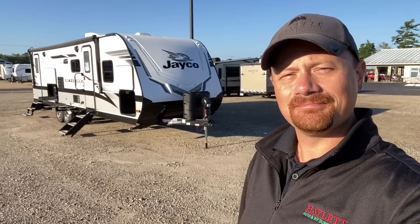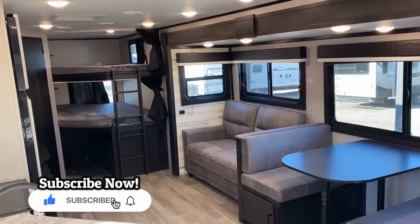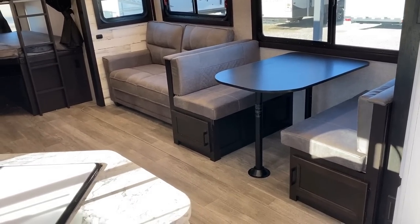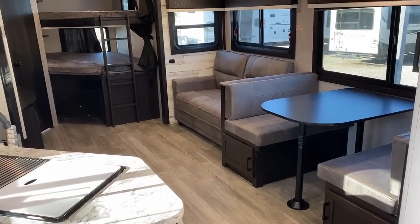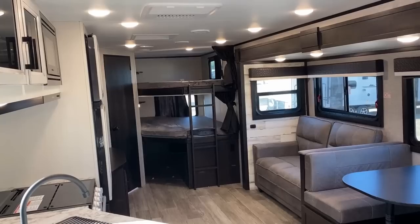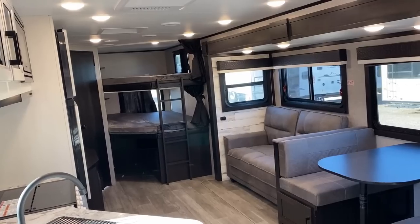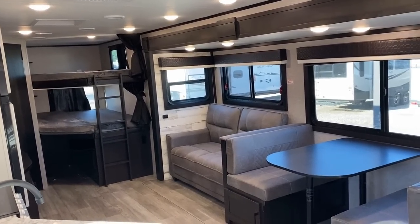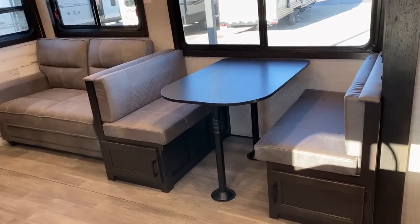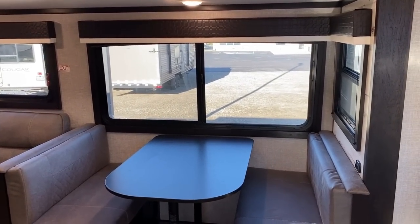They have a crazy aggressive lighting package in here. Lights and windows are two of the most expensive things in RV production by the time you total up cost and labor. In this class and category a lot of campers will just give you like three lights down the middle of the ceiling — I can count into the teens of lights from where I'm standing right now, and every one of them can be individually clicked off and controlled, which is really nice in the evening hours.